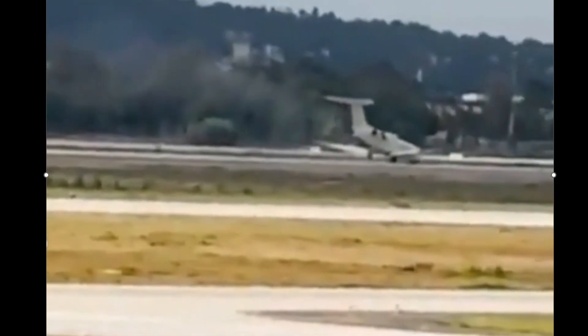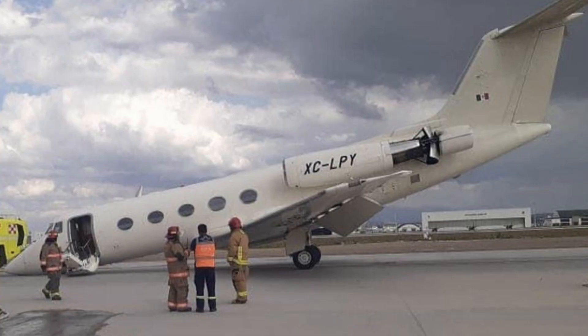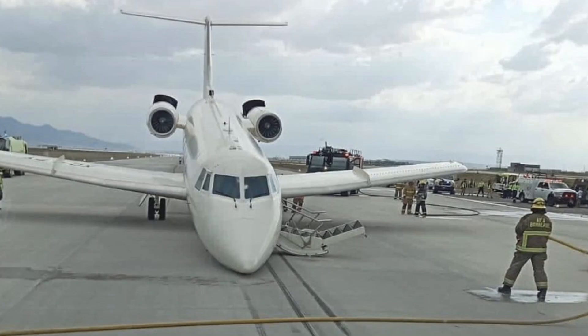As it comes to a complete stop — here it is from the side view. It was a Gulfstream 2. X-ray Charlie Lima Papa Yankee is the tail number. Firefighters are on scene.